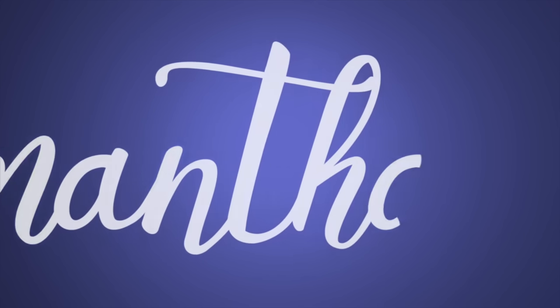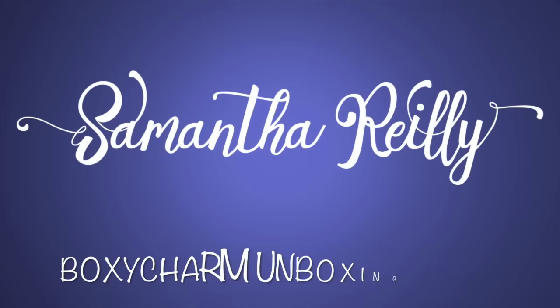Hey guys, and happy Thursday! It's time for a BoxyCharm unboxing. Today is Thursday, May 12th, possibly. I am going to film this and post it the same day. I had to do it because I came home to my BoxyCharm — this is the May BoxyCharm box. If you guys don't know what BoxyCharm is, it is a monthly subscription service that sends goodies to your house in this nifty little box every single month for a small fee. I will link BoxyCharm in the description bar if you're interested.